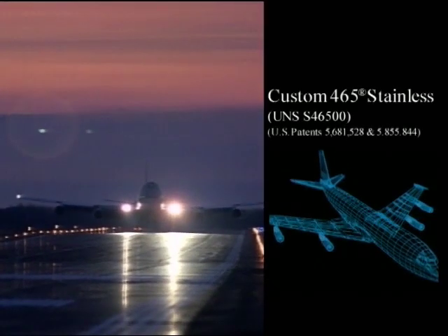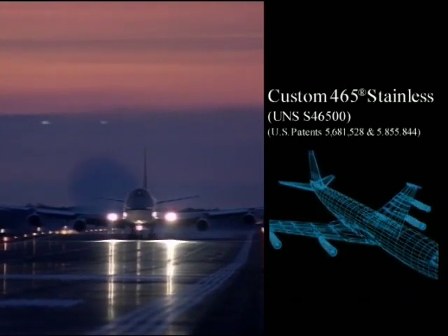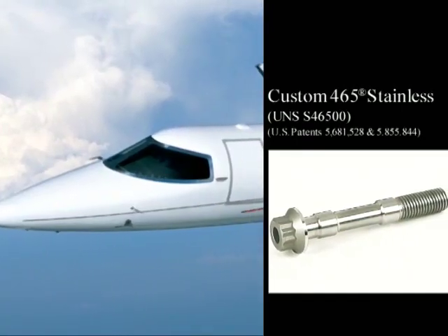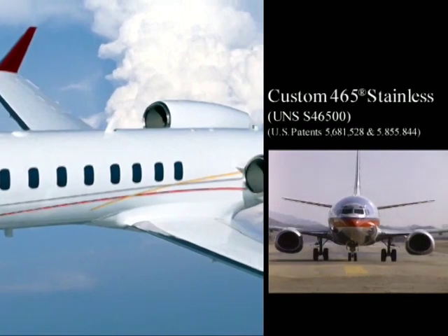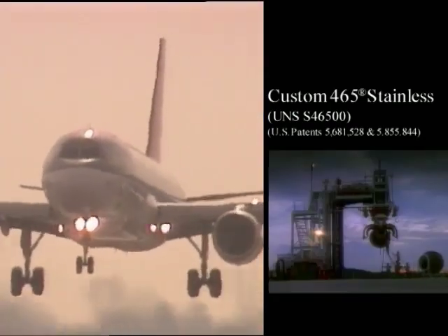Custom 465 stainless is a premium, melted, martensitic age-hardenable alloy that offers a unique combination of high strength, toughness and corrosion resistance. Carpenter developed Custom 465 stainless in response to demands from the aerospace industry for materials that will keep aircraft flying for 30 years or more with minimum maintenance.